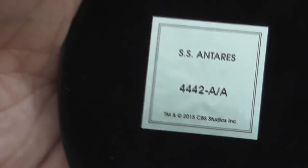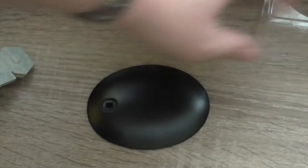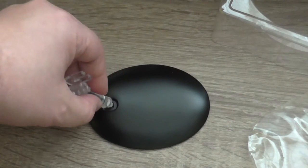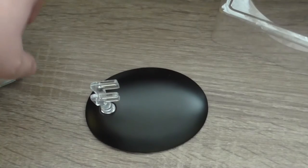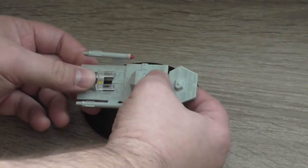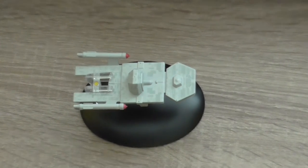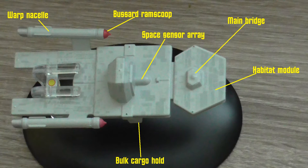As you can see, it's copyright and trademark 2015 CBS Studios Inc. — the Antares. Let's put the whole thing together. I needed two hands for this. And again, more details from a different angle.